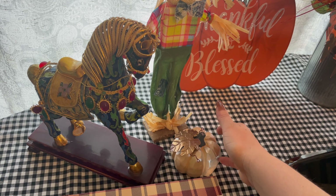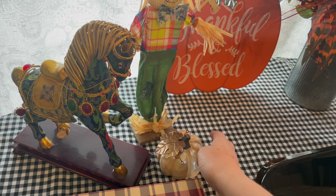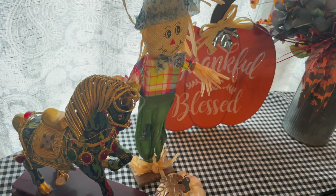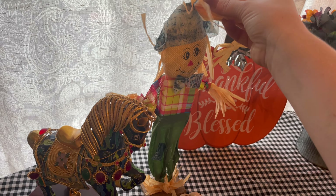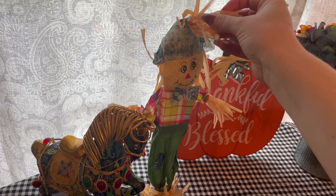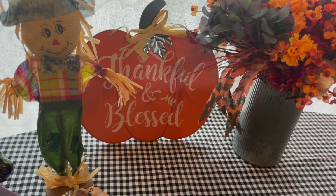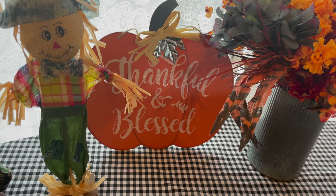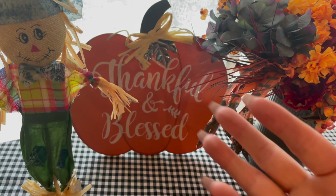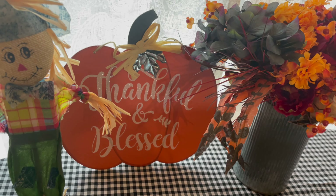I've got these little tiny pumpkins. This is one of my favorites — it's like a beautiful iridescent color. And of course I've got some scarecrows. These are from the Dollar Tree. And I've got this pumpkin that says 'thankful and blessed.' I'm not going to touch it because it is leaning up against a little jar and it is not very sturdy, so I don't want to knock it over.